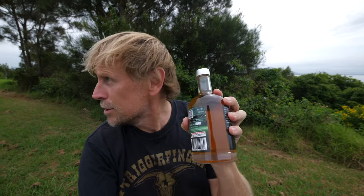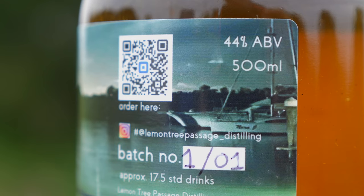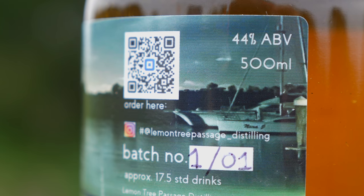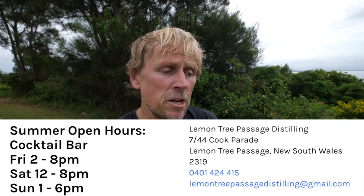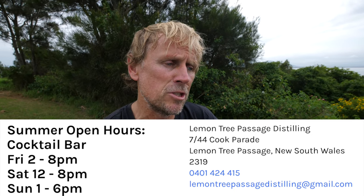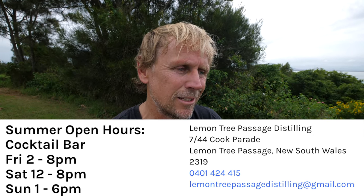A few things have changed since the last time we had a product from Lemon Tree Passage Distilling. I don't recall there being a QR code on the previous batches but there it is. By the way, this is batch one of one - thank you Greenie. The label gives you the address if you want to visit the distillery: 7144 Cook Parade, Lemon Tree Passage. You can go to the website to confirm. I also see an Instagram handle: Lemon Tree Passage underscore distilling - go and scope that out.